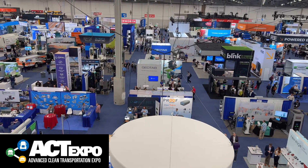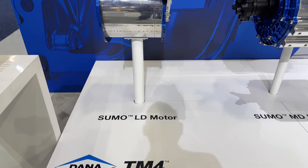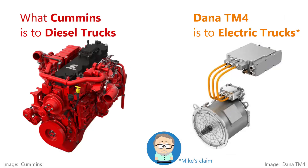In the world of commercial electric trucks, Dana Corp has made a name for itself with the TM4. This is Mike speak: what Cummins is for diesel engines, Dana TM4 is for electric motors.